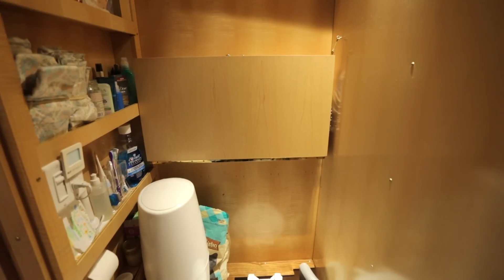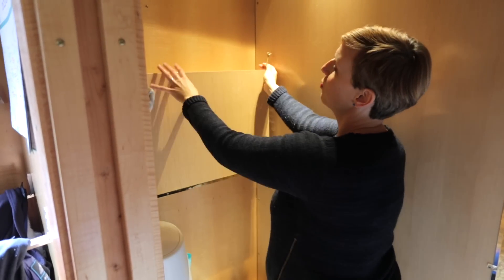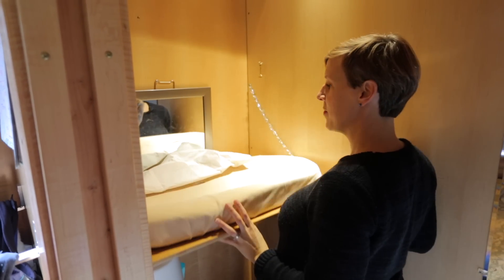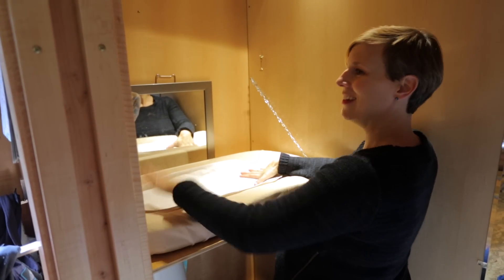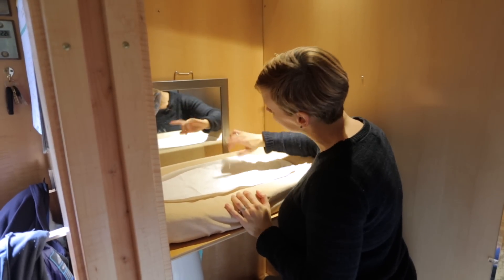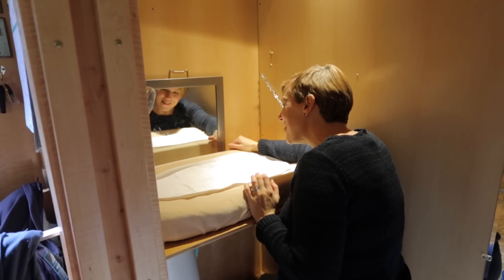Our bathroom is actually very large and has high ceilings. The extra height also helps give more room for our changing table, because we have one tiny human and we're about to have a second tiny human. So we've got diapers, wipes, and a mirror — which is really nice for a lot of entertainment with the babies.